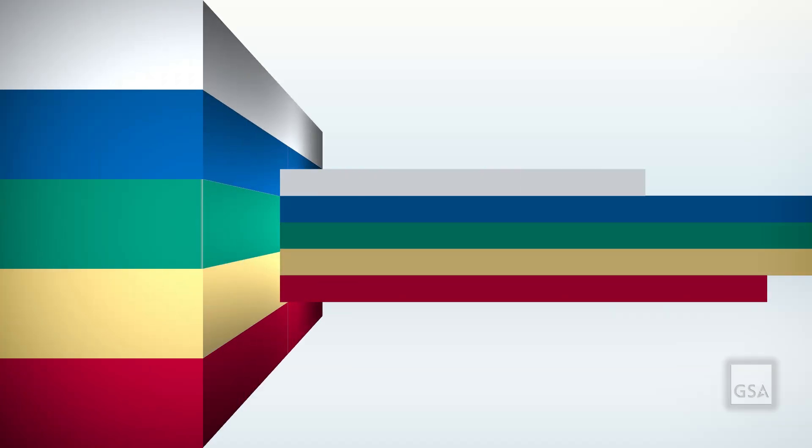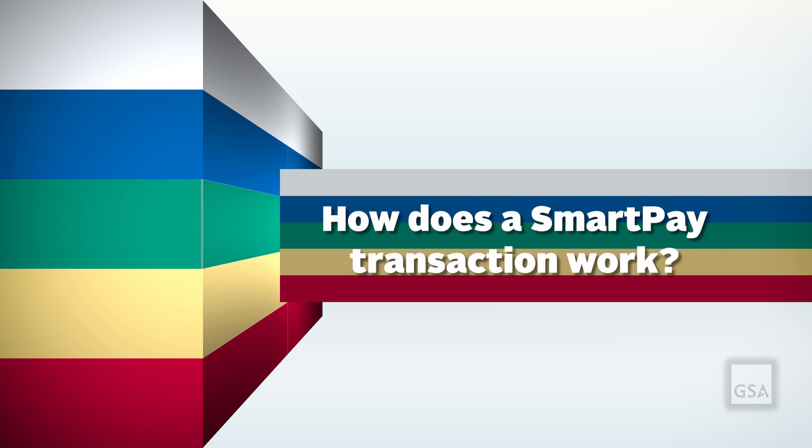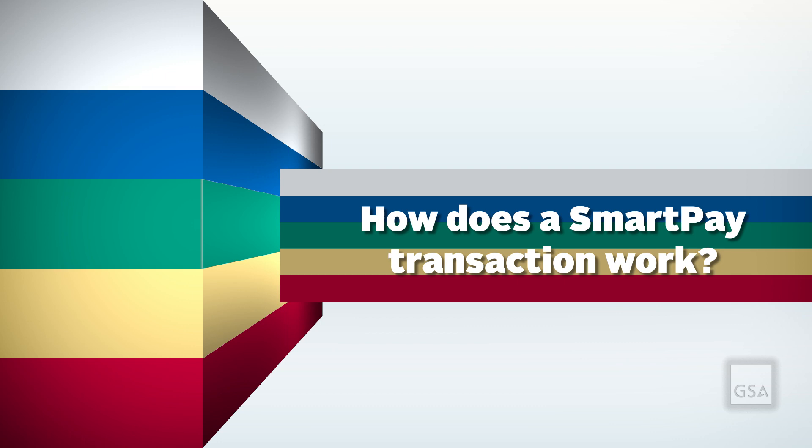Using a GSA SmartPay charge card is a simple way to make purchases and earn refunds or money back for your agency. So what happens during a GSA SmartPay transaction? How does it work?